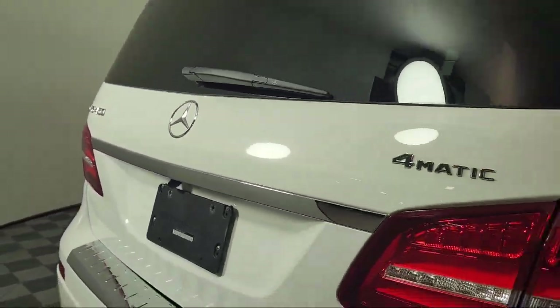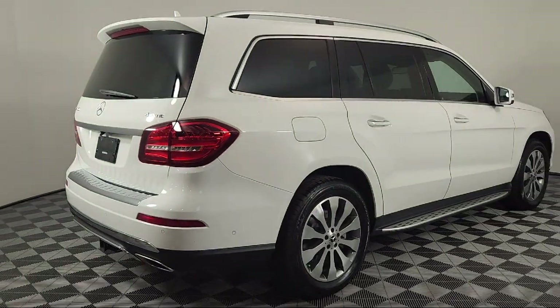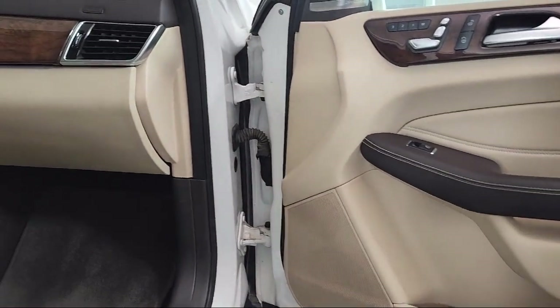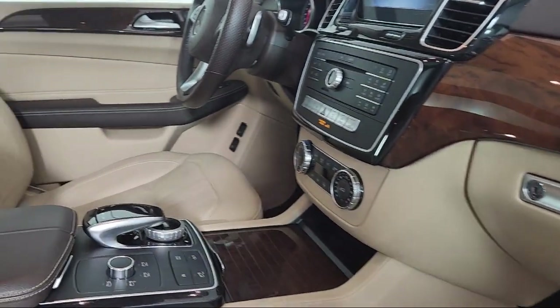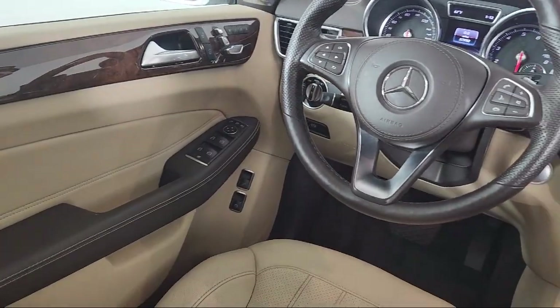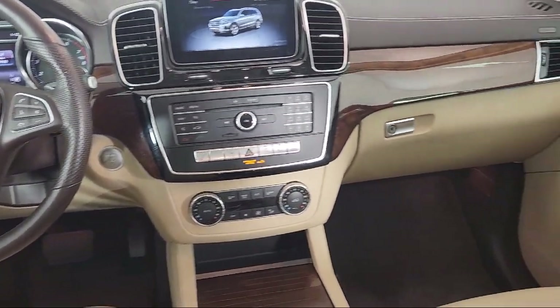This vehicle comes equipped with heated front seats, homelink, rear view camera, eucalyptus wood trim, MB tex upholstery, wood door panel insert, weather band radio, wood dashboard insert, keyless entry, third row seating, and has less than 60,000 miles on the odometer.